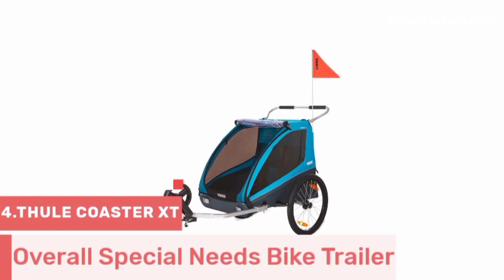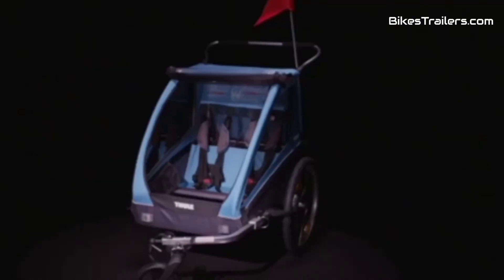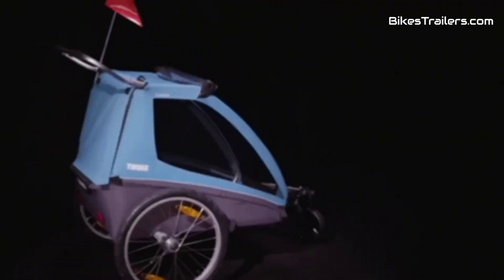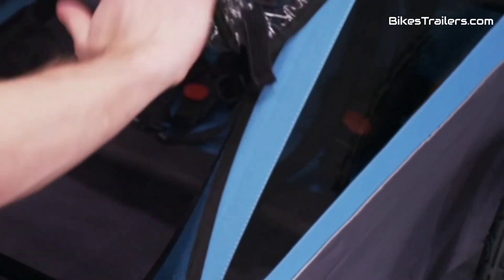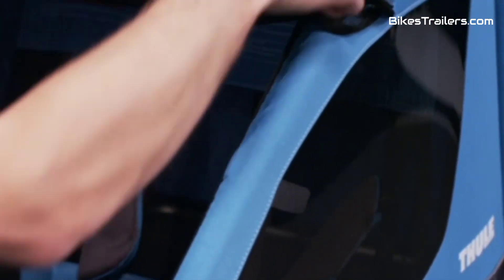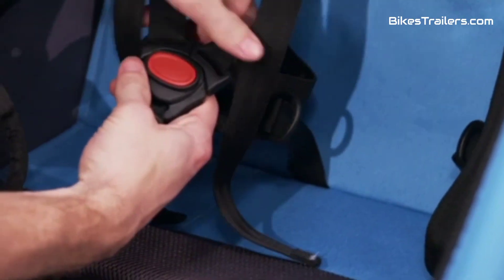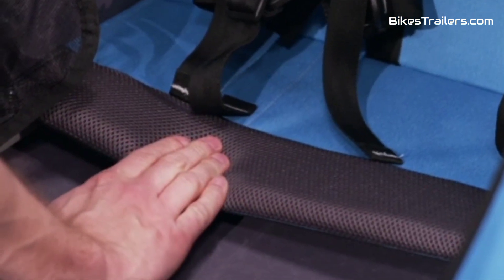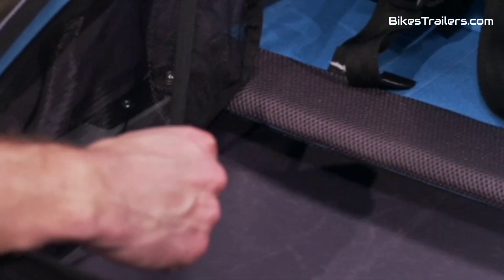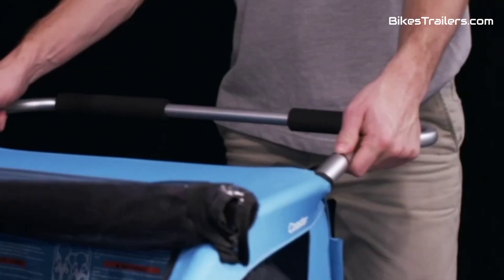Number 4: The Thule Coaster Bike Trailer is the epitome of excellence when it comes to bike trailers for special needs children. Its thoughtful design seamlessly combines safety, comfort, and adaptability, making it the ultimate choice for families facing unique challenges. The coaster provides a secure and spacious interior that can easily accommodate specialized seating or mobility devices, ensuring a comfortable and safe ride. Its robust construction and smooth handling promise stability and ease of use on varied terrains. With Thule's reputation for quality, the coaster offers a reliable and versatile solution, enabling families to enjoy the outdoors and create cherished memories together.